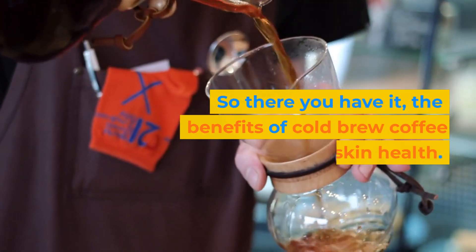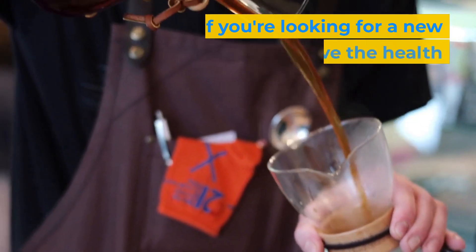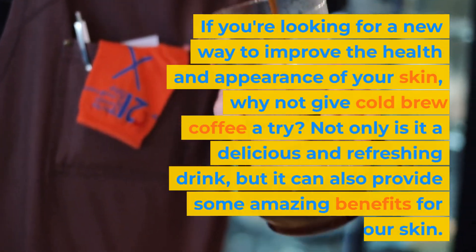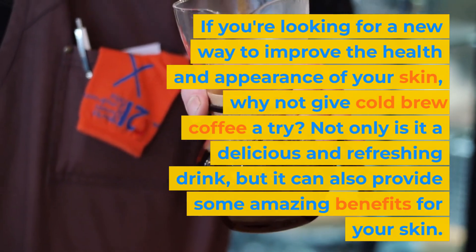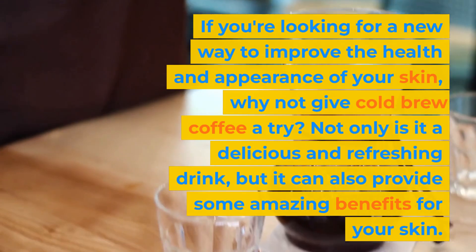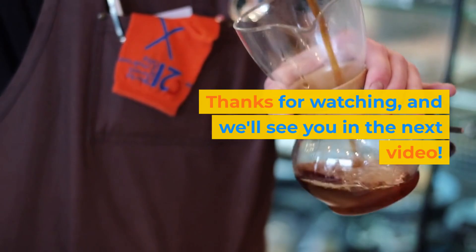So there you have it — the benefits of cold brew coffee for skin health. If you're looking for a new way to improve the health and appearance of your skin, why not give cold brew coffee a try? Not only is it a delicious and refreshing drink, but it can also provide some amazing benefits for your skin. Thanks for watching, and we'll see you in the next video.